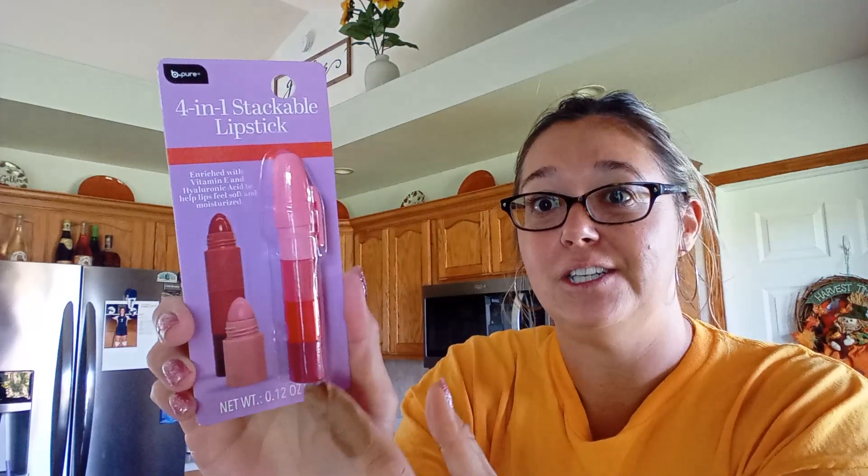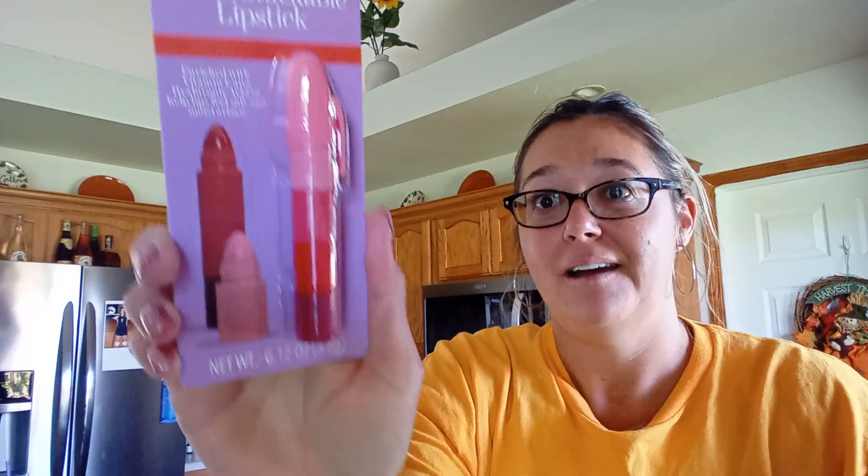I got this Be Pure 4-in-1 Stackable lipsticks. This reminds me of something I might have had as a child — it's all different little lipsticks that you can pop off and push on top, kind of like those pencils we used to have.